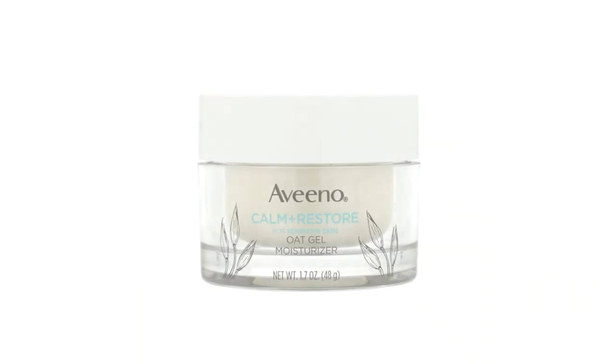The Nourishing Oat Gel Cleanser, for example, is a fragrance-free cleanser that uses soothing prebiotic oat to gently remove dirt, oil, and makeup while strengthening your skin's moisture barrier. Check out that amazing cleanser and all the Aveeno Calm and Restore products at a drugstore near you.